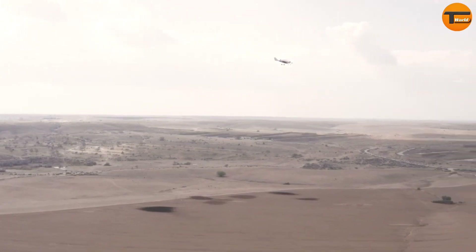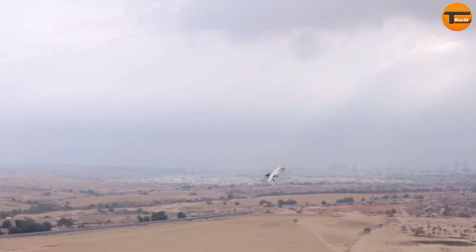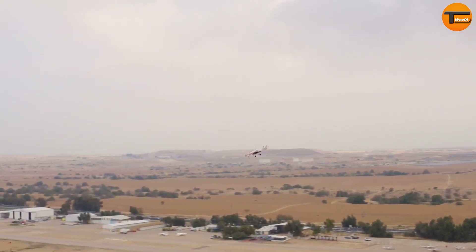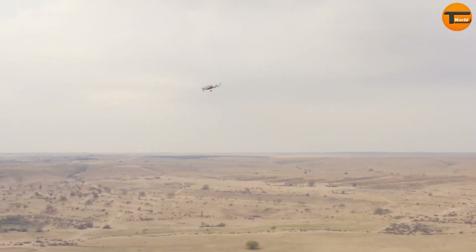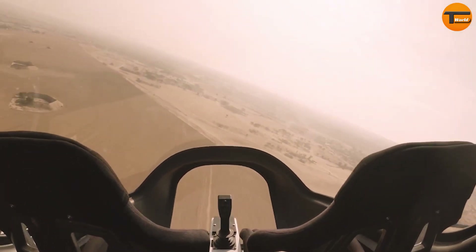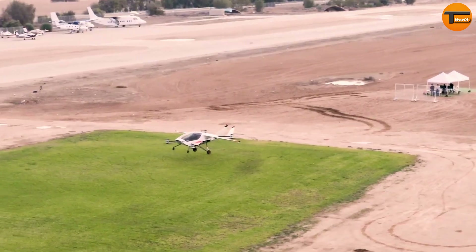The Air One can reach speeds of up to 250 kilometers per hour, making it suitable for a wide range of missions. Its versatility has caught the attention of private buyers, with around 800 pre-orders already placed. For example, the Air One can fly from Victoria, Canada to Vancouver in just 41 minutes, highlighting its speed and agility. With the Air One, the future of aerial transportation is here.